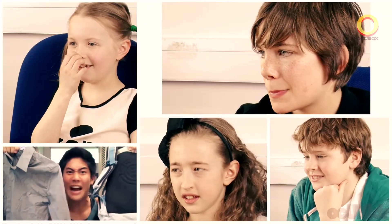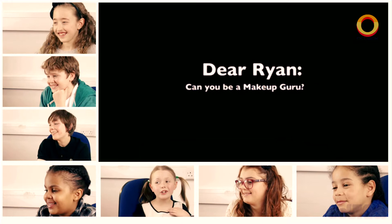Hello and welcome. Look at this guy, he's so funny. I don't even know how to do my makeup.